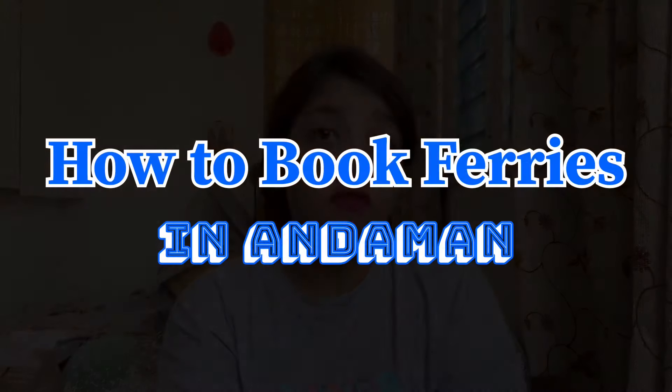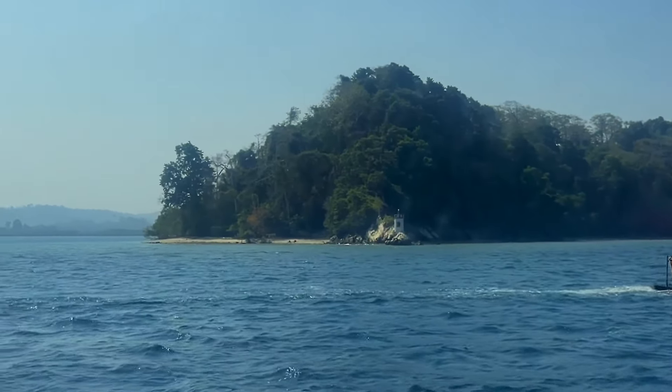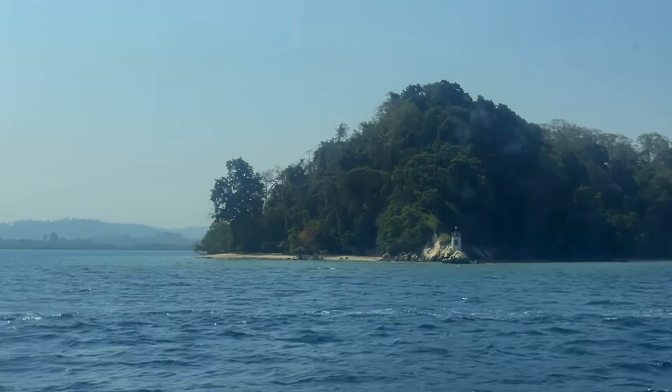Hey guys, welcome back to my channel. In this video, I will tell you how you can find ferries in Andaman. If you want to visit Andaman, you will visit 2-3 islands. This video is going to be all about government ferries, how to find private ferries, and which is better. So keep watching.